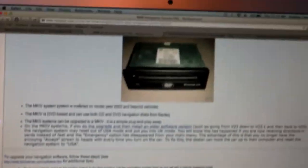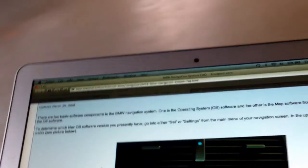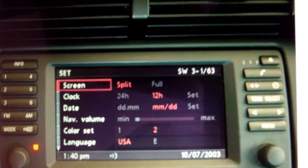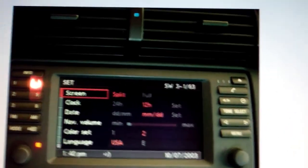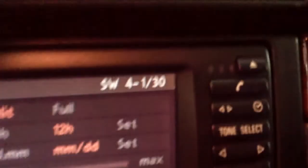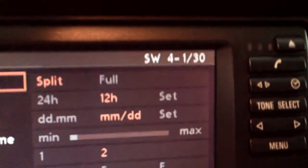I have an October 1999 build M5, so this is clearly not normal. One way to check is to go into the settings screens and look at the top right corner — it says SW Software 3163. The 3 stands for Mark III computer, the 1 stands for the higher navigation, and 63 is the version. But what my car actually has is 4130, so indeed I have a Mark IV navigation.